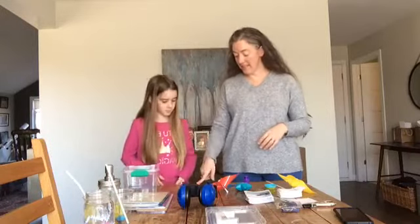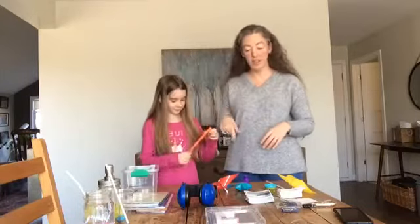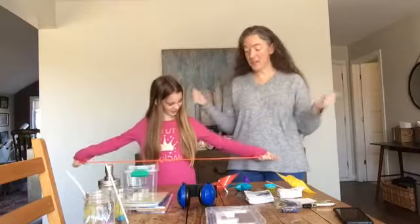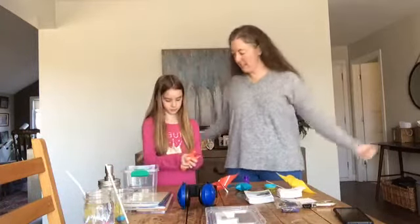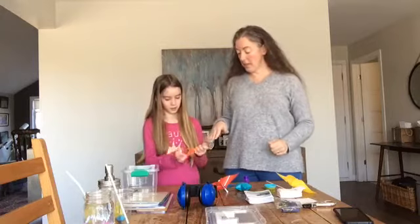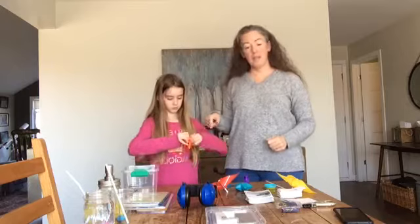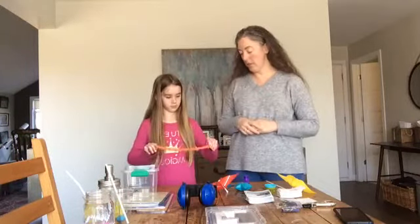Another one we have here is our stretchy one. A lot of these tools I actually got from Amazon. It's a stretchy tool, so if they're feeling angry or aggravated, you can stretch it and just get all those emotions out. It's a really nice one to have, and I know my kids really enjoy it. This is something you'd use when you just want to get those emotions out.